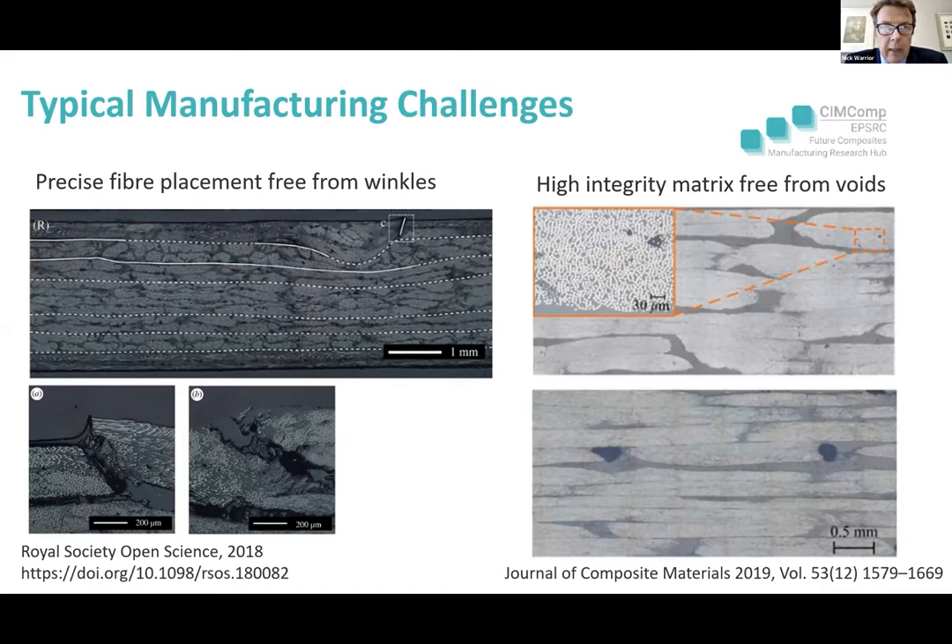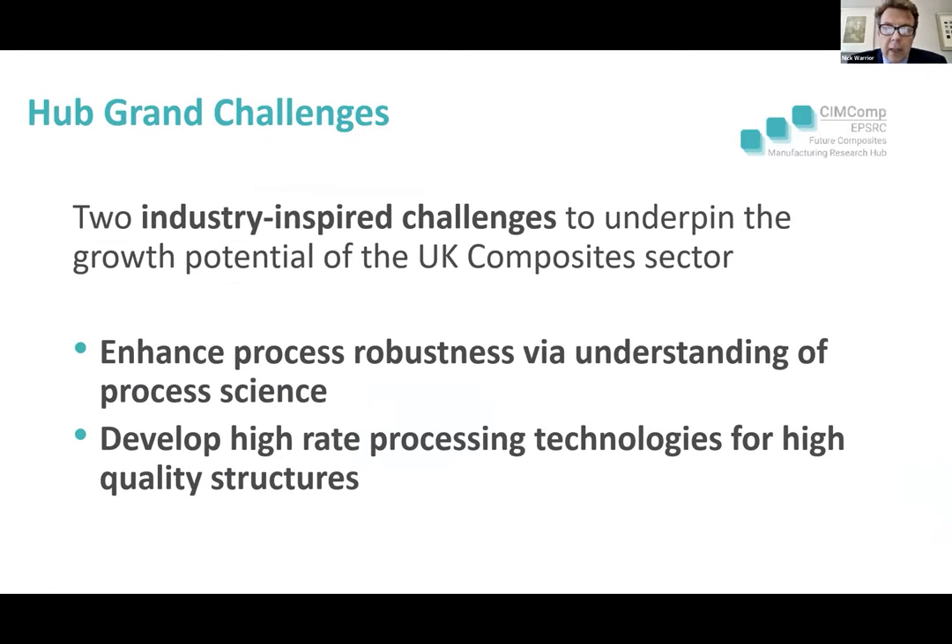So how hard can it be to make a composite component? The challenges can be crystallised into two points: we've got to precisely place tens of millions of fibres that are smaller than a human hair, and we've got to embed those fibres in a high quality, high integrity matrix free from voids. The industry-inspired challenges require us to enhance process robustness through understanding of the underpinning science, and to develop new high-rate processing technologies for high quality structures.